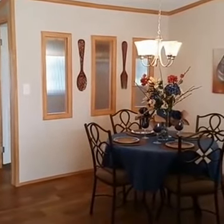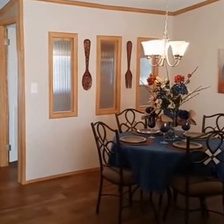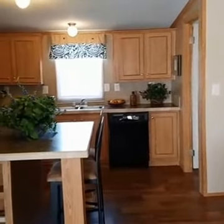Here you're seeing a really large, nice dining room. Just behind those privacy windows is your laundry room. We'll walk in there in just a moment and give you a look at that.